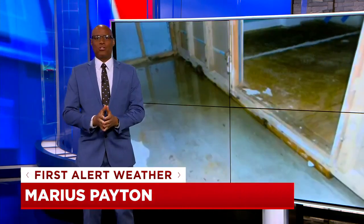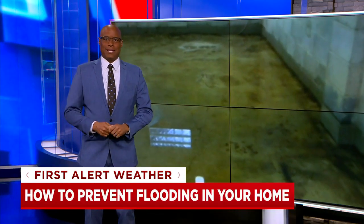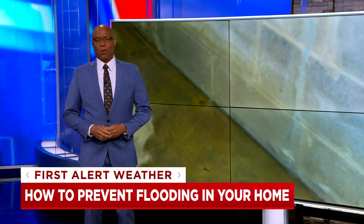With more rain in the forecast and the potential for more flooding, it's a good idea for homeowners to check around the house for signs of leaking. Meteorologist Melanie Layden talked to an expert today about what you need to be looking for.